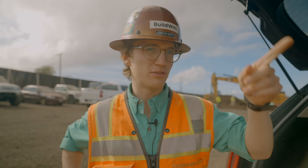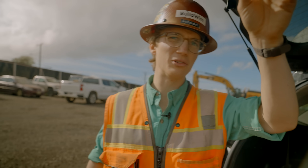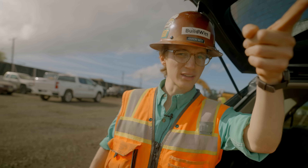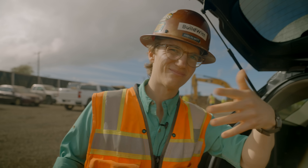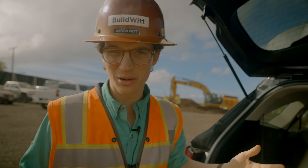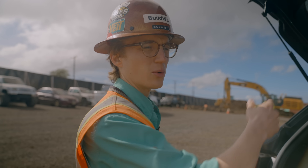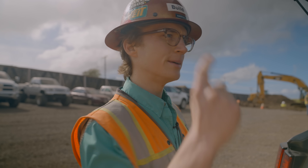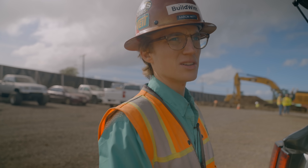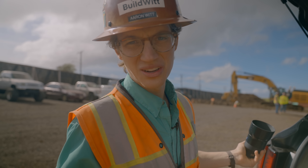We finished up here at the subdivision. We saw them setting those blocks, filling in with gravel, then pouring the sidewalk with the Gomeco Commander 3X. Now we're going to go to the landfill real quick, then to the local food truck — the most important stop of the day — and then hopefully another site or two, TBD. We'll find out.